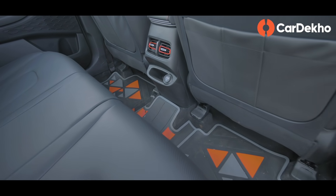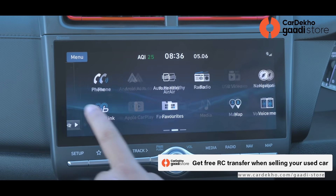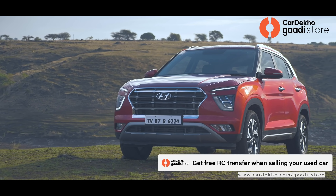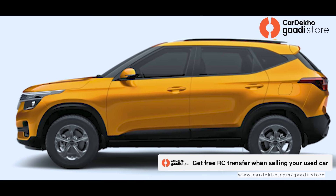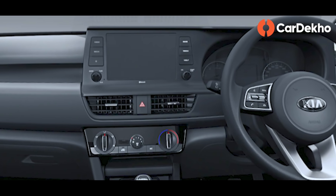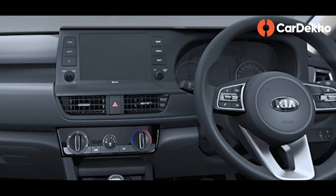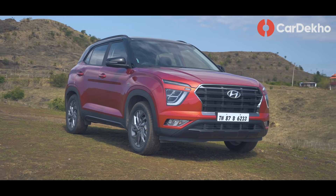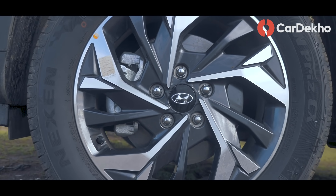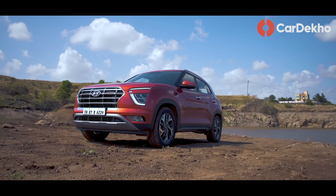Looks भी ज़्यादा unique हो जाते हैं — steel wheels तो अब भी हैं, लेकिन S variant में wheel covers को एक unique dark finish मिलती है जो सिर्फ Creta S के साथ ही मिलती है. Tail lamps अब LED units बन जाते हैं, silver roof rails लग जाते हैं और grill पर chrome finish भी. Interior में parcel tray और rear windows पर integrated sun shades लग जाते हैं. S variant से rear washer and wiper भी मिलता है, rear USB charger और phone रखने का slot भी. अब Creta S से कम price में Kia Seltos HTK Plus मिलेगी जिसमें alloy wheels भी हैं — HTK Plus में सिर्फ auto AC missing है. S variant overpriced है, so skip it.